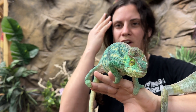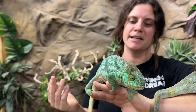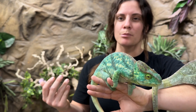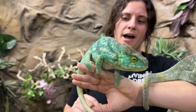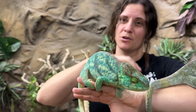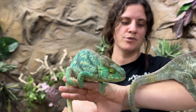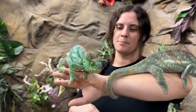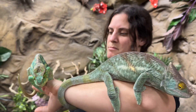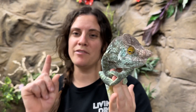Chameleons won't just turn black if I put them in front of my black shirt. But if they're not happy, they'll turn a duller color. If they're really happy and stoked, they'll go to a really beautiful, high color. These guys are absolutely incredible. So cool to have a nice big beautiful male and female — they're really fun.